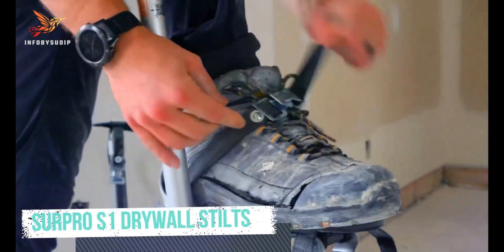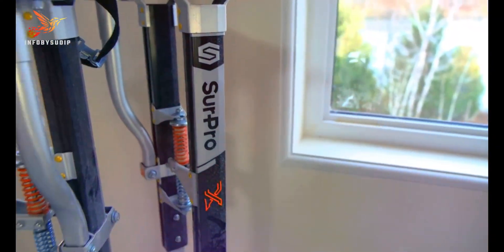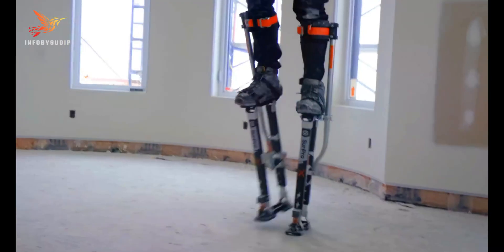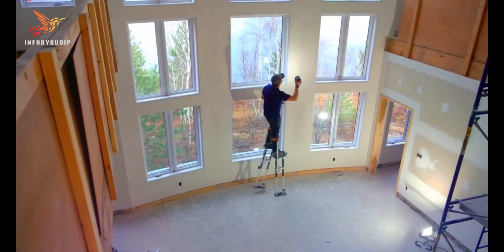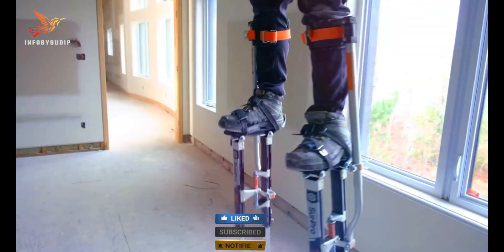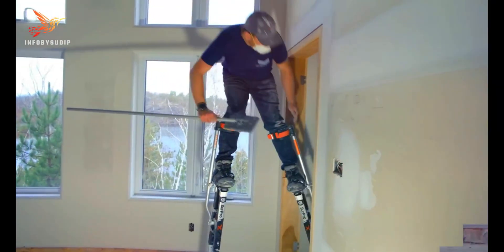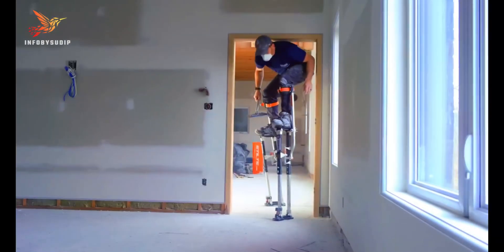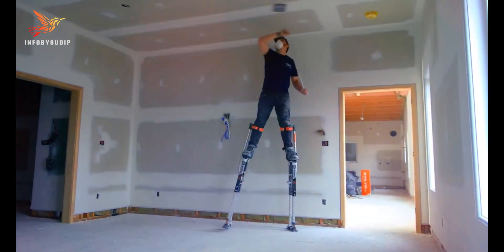Number 6: Sur Pro S1 Drywall Stilts. The Sur Pro S1 Drywall Stilts are a popular choice among professionals in the construction and drywall installation industry. These adjustable stilts are designed to provide enhanced mobility and convenience when working at elevated heights, and are made from lightweight yet robust materials such as aluminum, making them durable and comfortable to wear for extended periods.